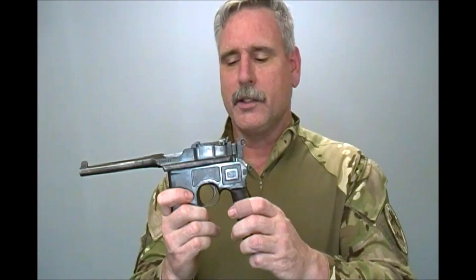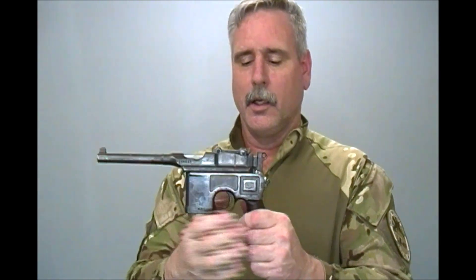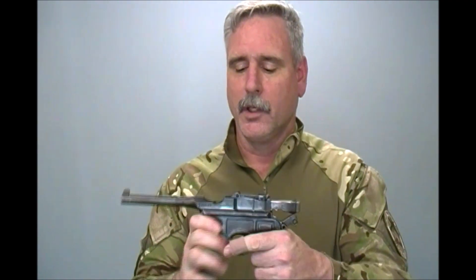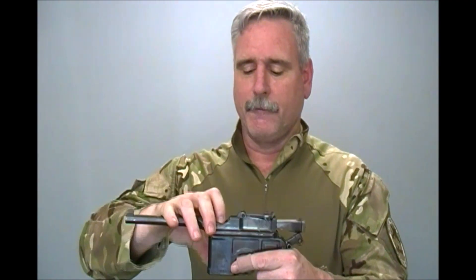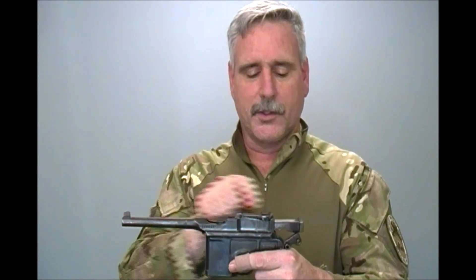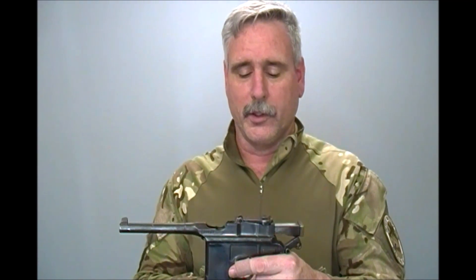The gun is loaded through the top right here. When the slide is locked back, you charge this with a stripper clip that feeds in through the top, much like you would with a 1903 Springfield or a 303 Enfield. Put it into the top, it presses down the follower, and when the follower is pressed down, that gives you clearance to let the slide go home once you're ready.